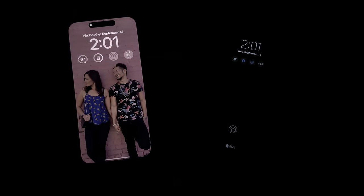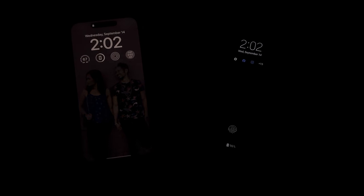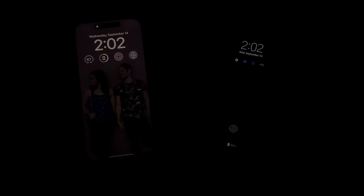Here's what an always-on display looks like on the Galaxy S22 Ultra, and right next to it, this is what it looks like on the iPhone 14 Pro Max — come on, which one looks better to you? It surprised me how much I liked what Apple is doing here, and we haven't even seen third-party widgets or live updates fully incorporated yet to really unleash it.